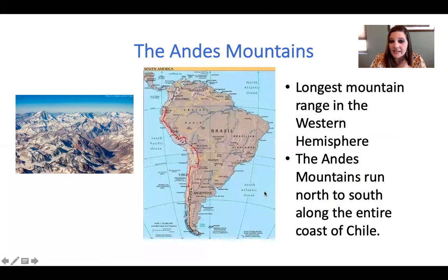The Andes mountains are the longest mountain range in the Western hemisphere. The Andes mountains run North to South along the entire coast of Chile. Here's Chile — here's the entire coast — and the Andes mountains are shown right here in red, and if you can see, they go all the way down. Here's another picture that shows you the snow in the mountains and how big it is. It's really pretty.